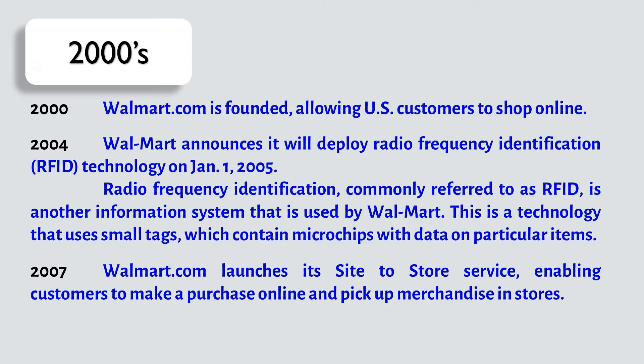In the year 2000, Walmart.com is founded, allowing U.S. customers to shop online. In 2004, Walmart announces it will deploy Radio Frequency Identification, or RFID, technology on January 1, 2005. Radio Frequency Identification, commonly referred to as RFID, is another information system used by Walmart.